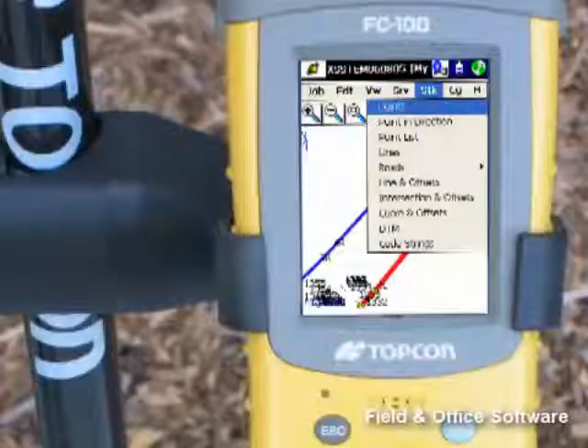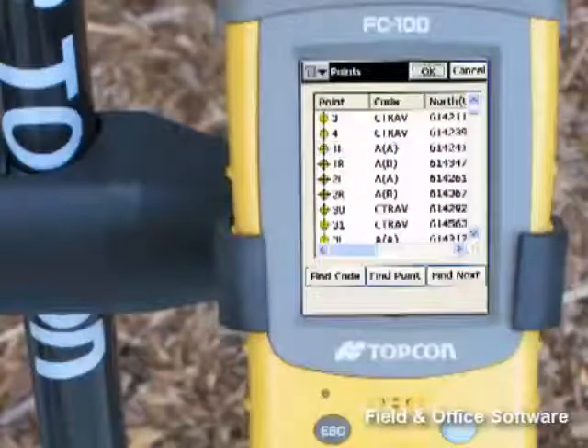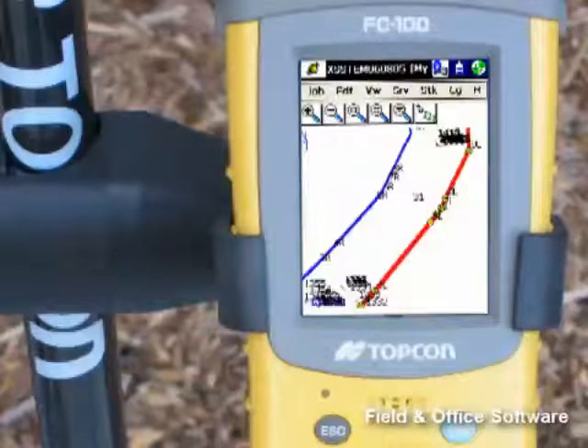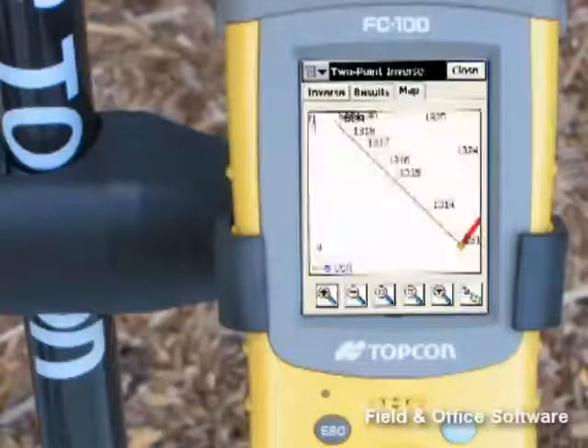From basic topo and stakeout to advanced road design, complex curve and offset staking, and sophisticated computation libraries, TopServe provides you with a field controller solution for today and well into the future.